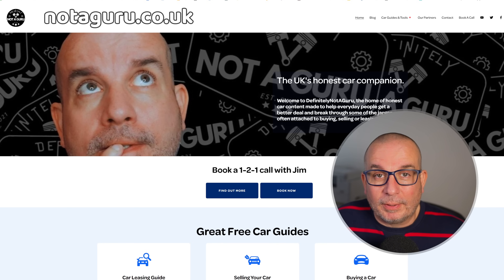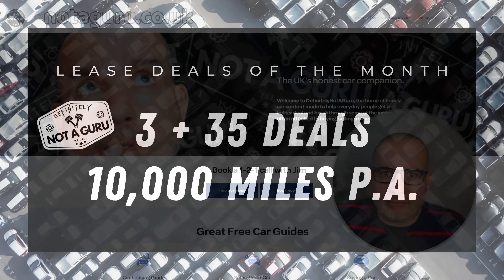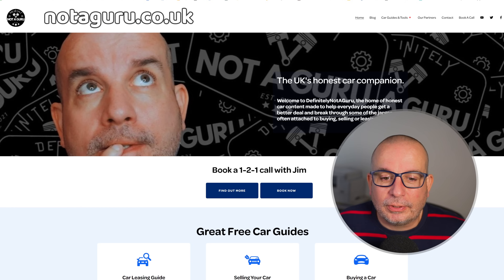All of these are three months up front, three year deals on 10,000 miles a year, but I will have a little bit of a play around with that as we go. Don't forget folks, if you want to have a chat with me about anything car related, there's a little button on my website, knotaguru.co.uk. You can click on that, book a call with me and chat we shall.